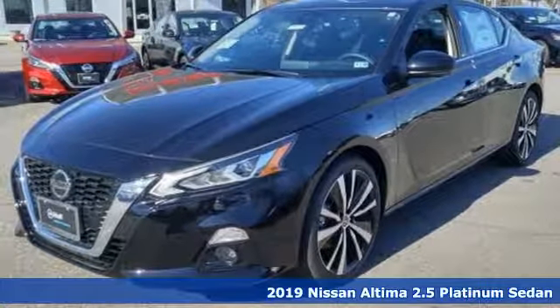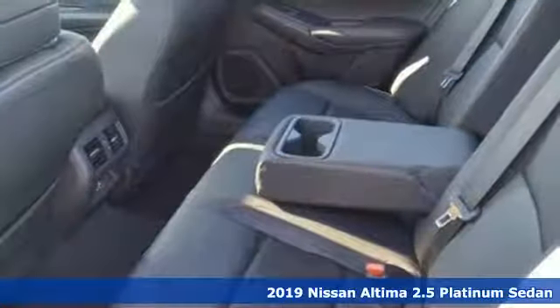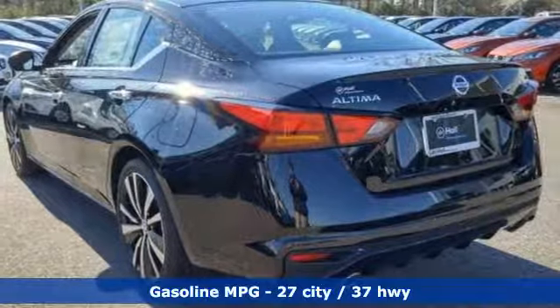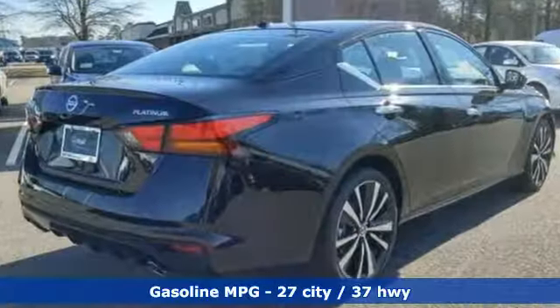It's a new 2019 Nissan Altima. This sedan comes equipped with a suite of standard safety, driving and convenience features aimed to inspire certainty behind the wheel. Get ready for an impressive combination of features.